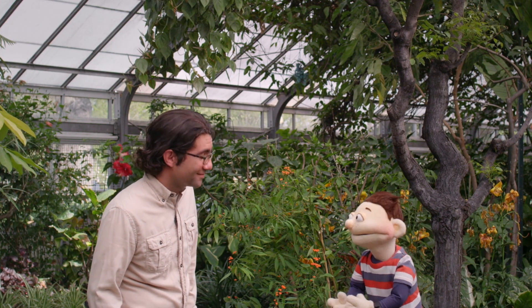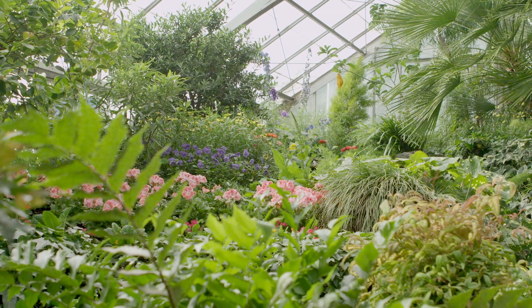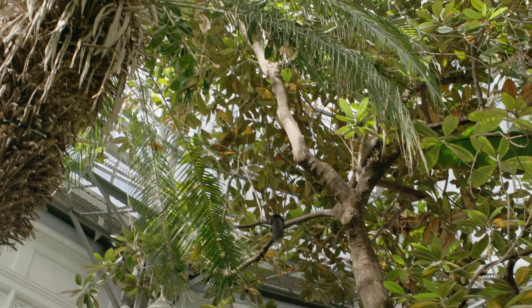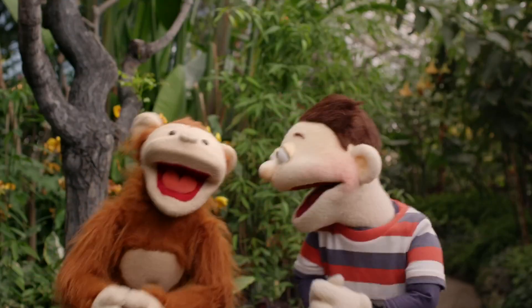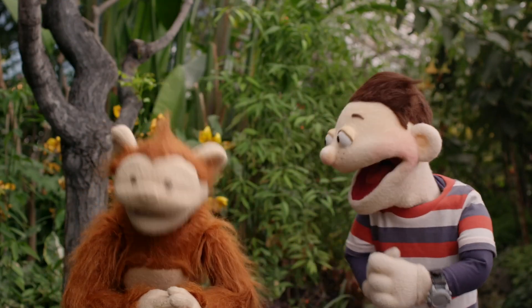He likes trees — you know, monkeys. Look at all the amazing plants. Oh, this one's prickly. That one there is super tall. And that one's all viney-like. Oh, Babu, did you climb every single tree? Yes. I thought so.